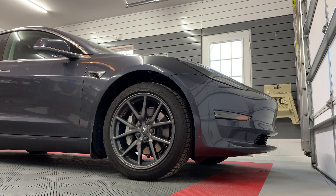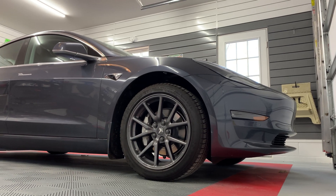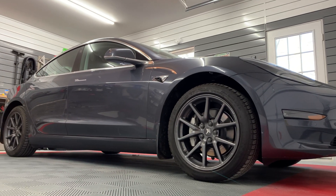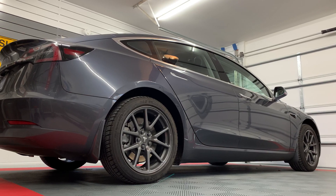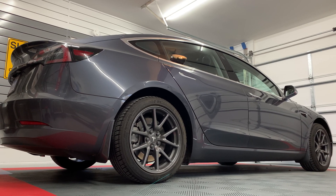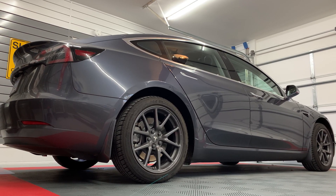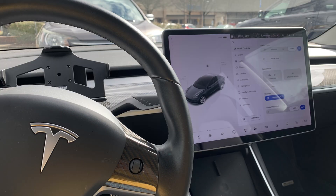I have seen numerous times on Tesla message boards the question of today's topic. How do you know how big the battery size is, if the car has rear-wheel drive or all-wheel drive, and whether it has autopilot — either regular or enhanced — or full self-driving? What if you're buying a Tesla at a used car lot or other dealership? What comes with the car?